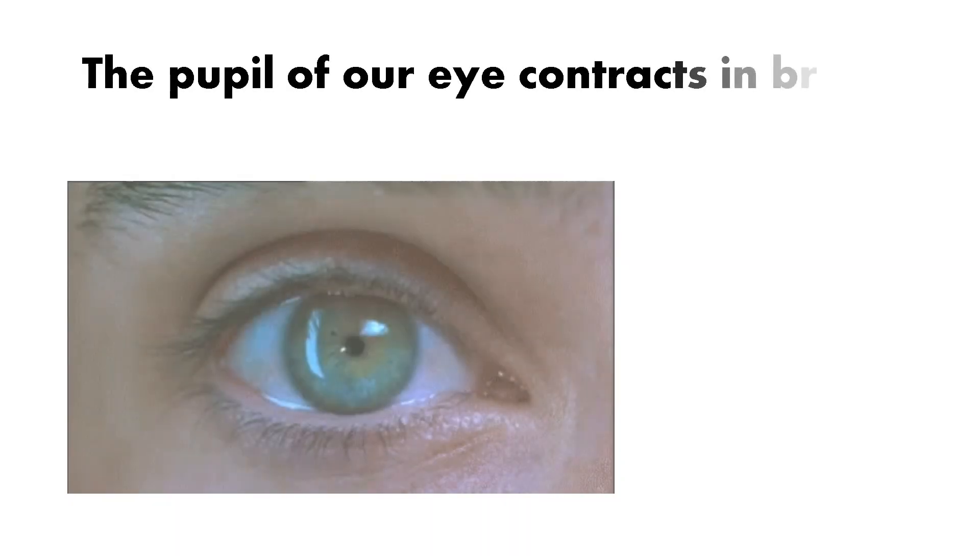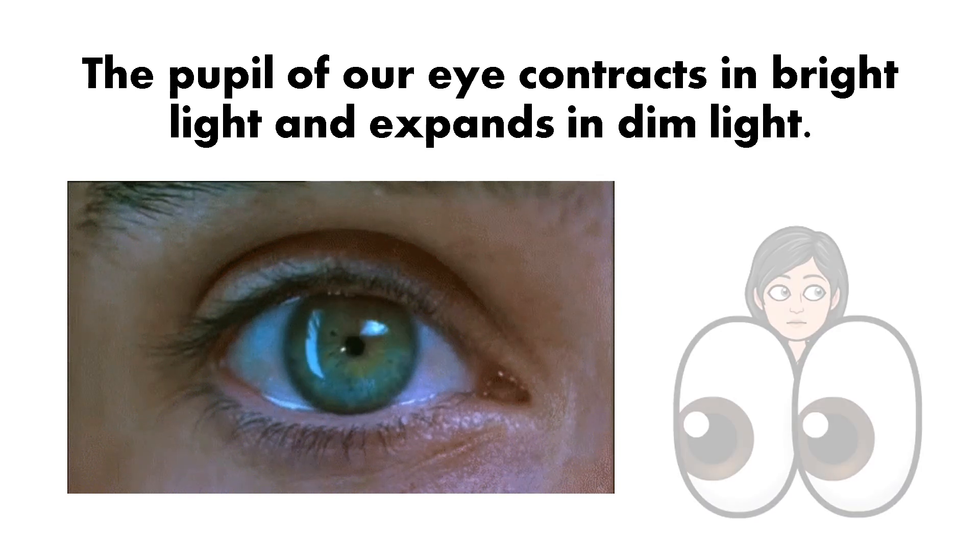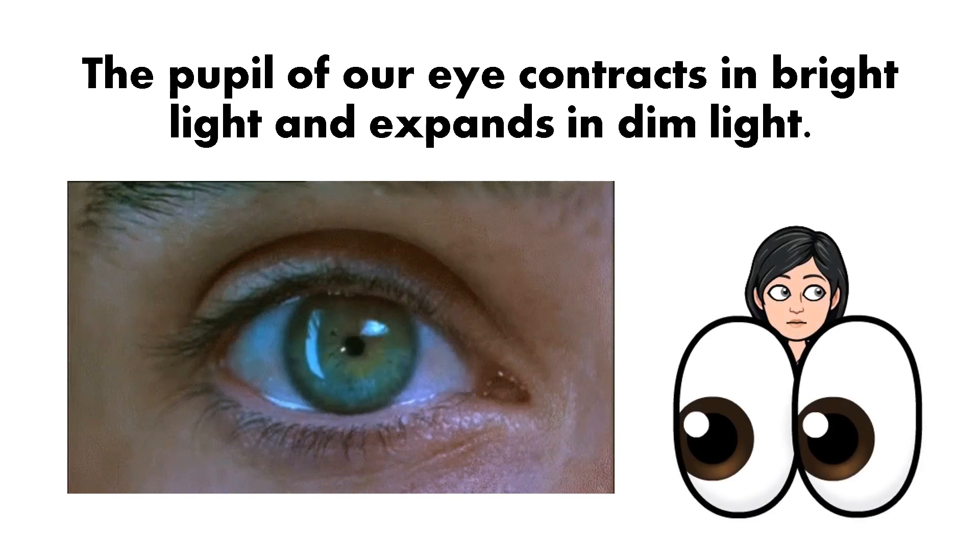Also, the pupil of our eye contracts in bright light and expands in dim light. Do you know why?